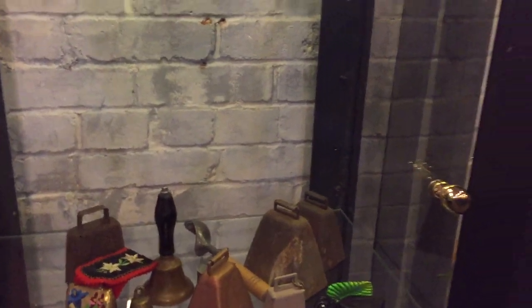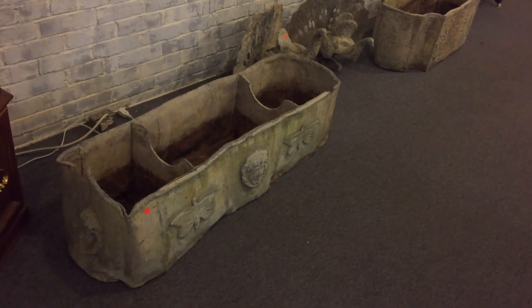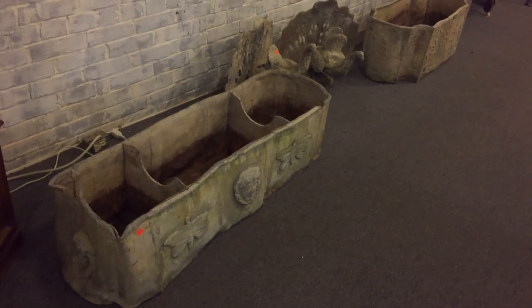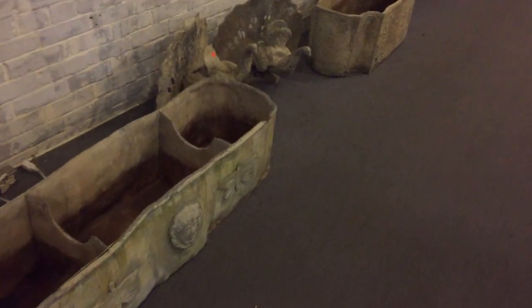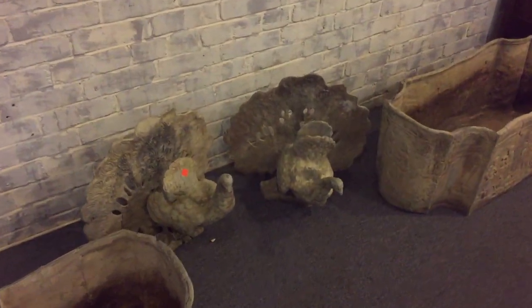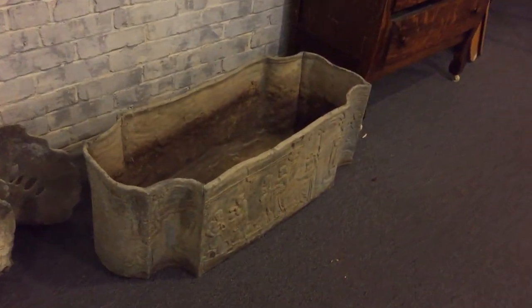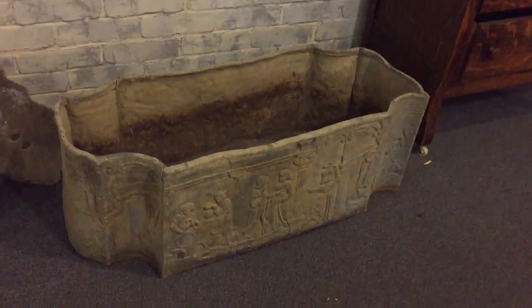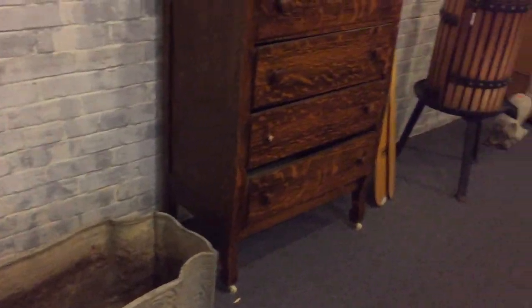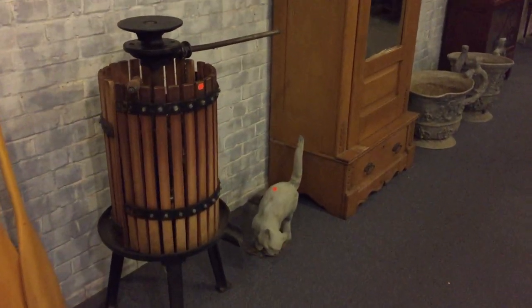For this sale we have some fabulous antique lead English garden ware. Look at this great pair of peacocks — these are old, over about a hundred years old. And look at these great planters; they are well built.